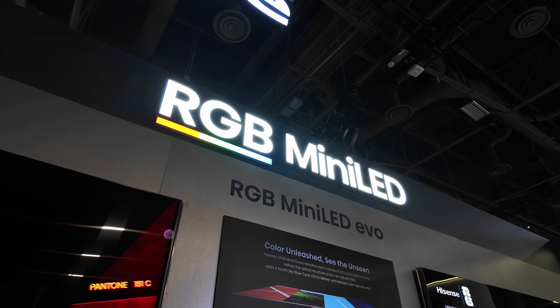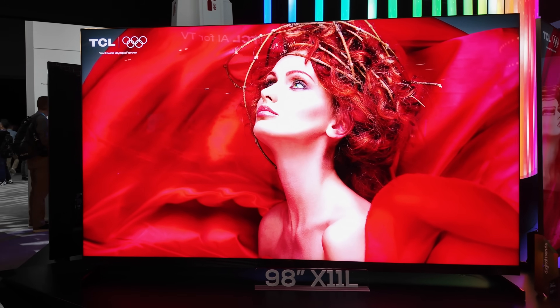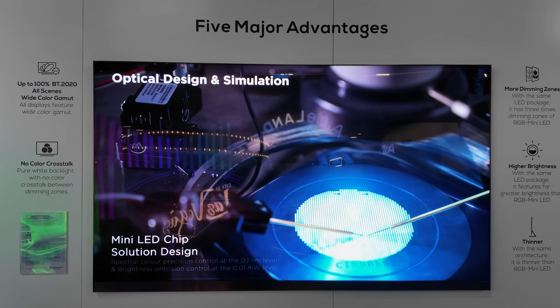RGB mini-LED TVs have been all the rage at CES 2026, but TCL believes that their SQD mini-LED TV with a white backlight is still superior for 5 reasons.